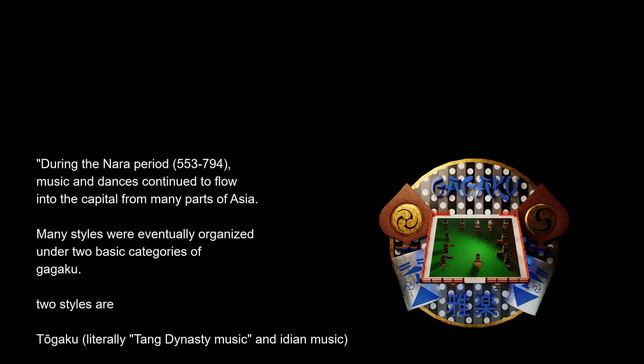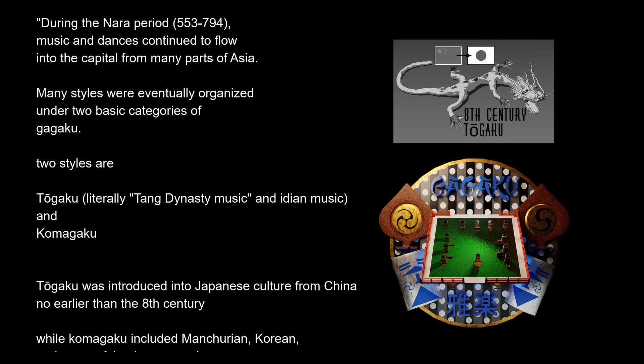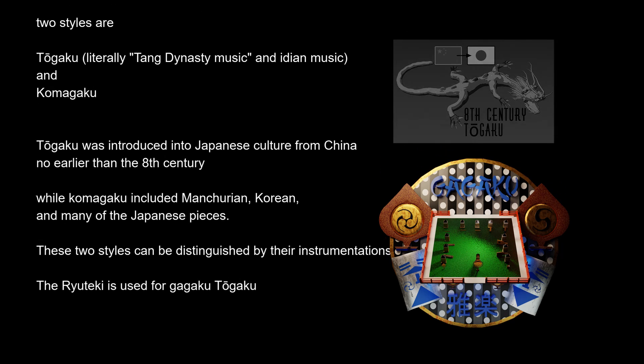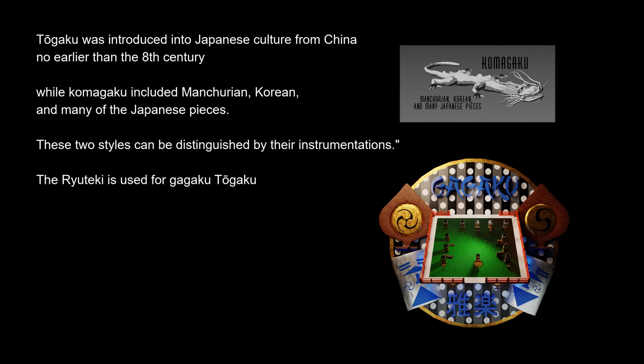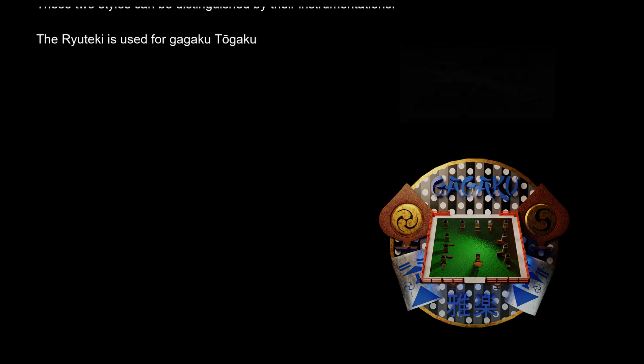Gagaku has two styles: togaku and kamegaku. Togaku was introduced into Japanese culture from China, while kamegaku included Manchurian, Korean, and many of the Japanese pieces. The Ryuteki is used for gagaku and togaku.